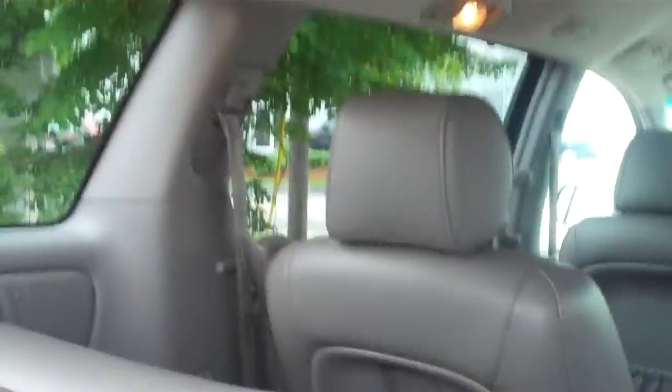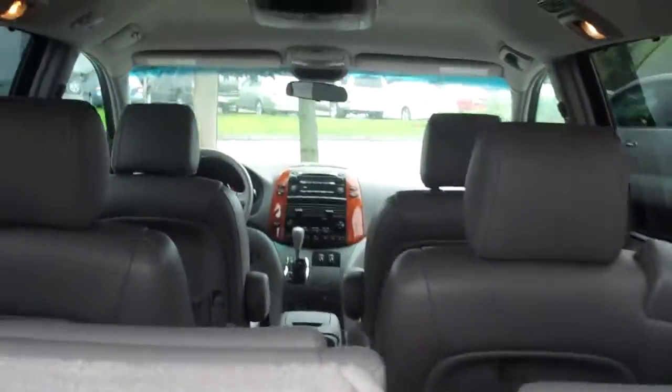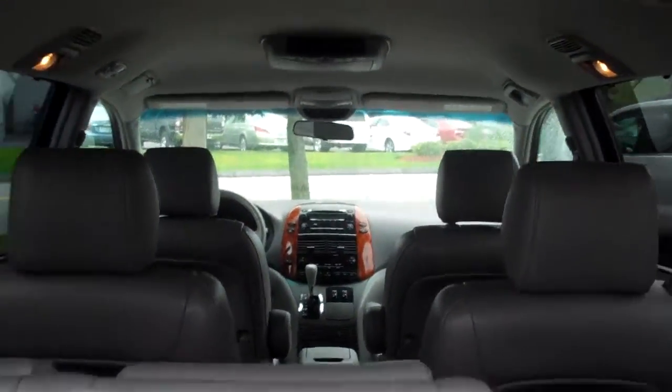Upgraded sound system back here. You've got your mats and a nice little first aid kit as well. This is the way the vehicle came straight in to us — very clean. You can see that the seats in the back do fold down.